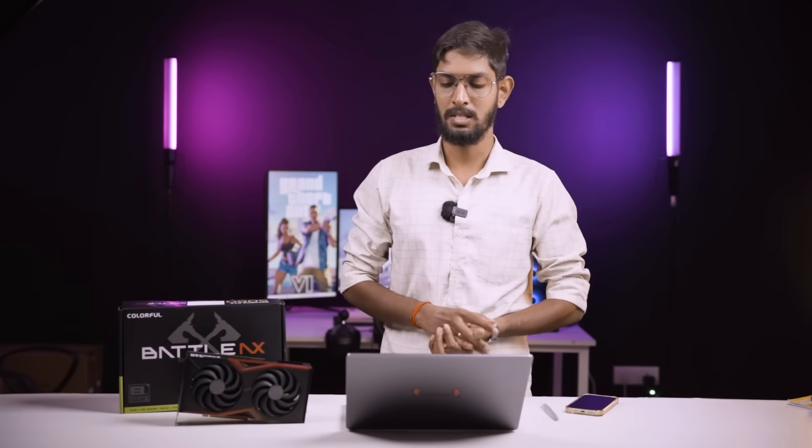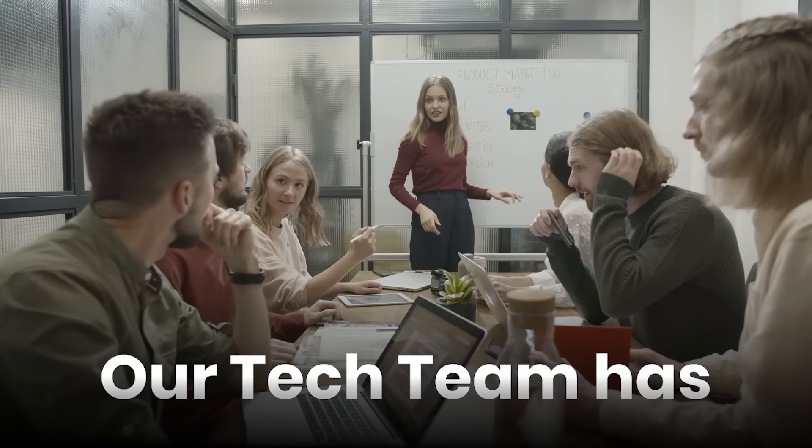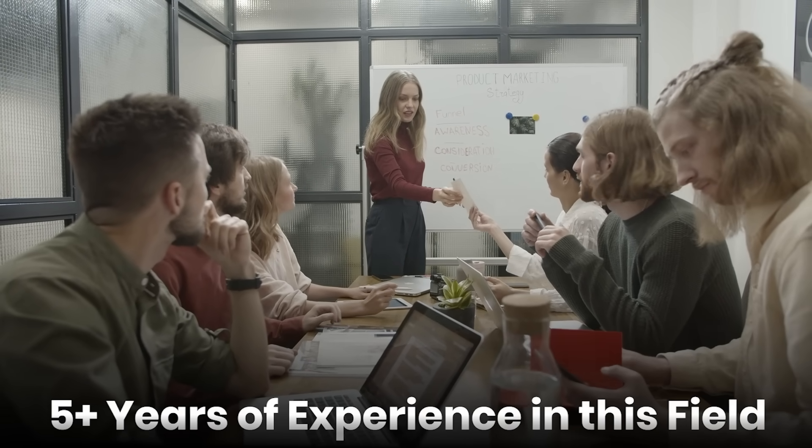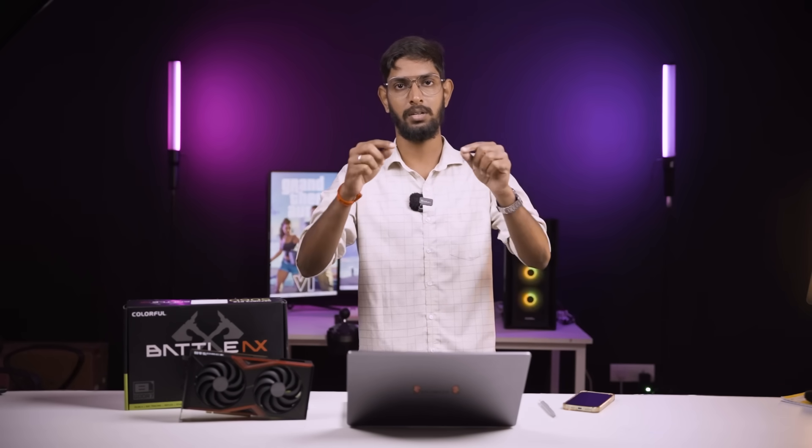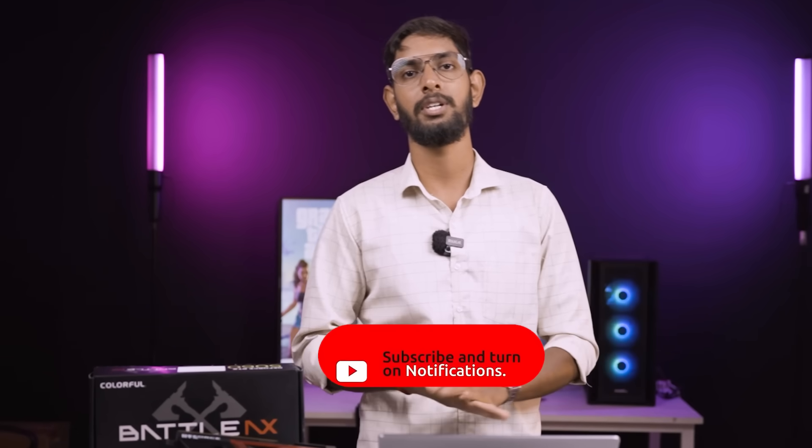So yes, this is the review for the 5060. This might be a short review — in future there are a lot of videos coming. So if you want to build a PC, please contact us. Our tech team has 5 plus years of experience in this specific field, so you can clear any doubts about your particular needs. We can suggest you a build, build the PC, and deliver. You can contact us through the website. If you want to like, share, comment — please give us a comment and support us. Thank you.